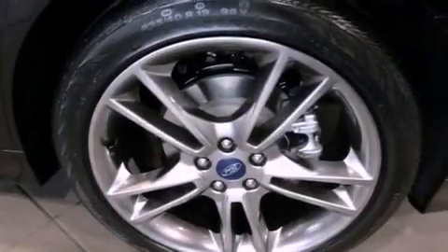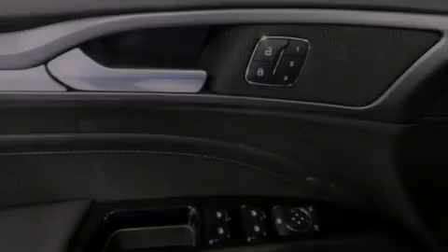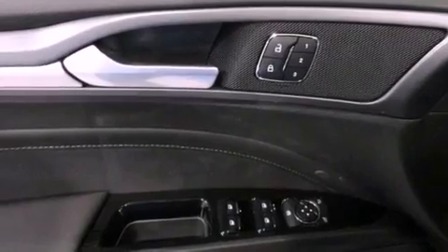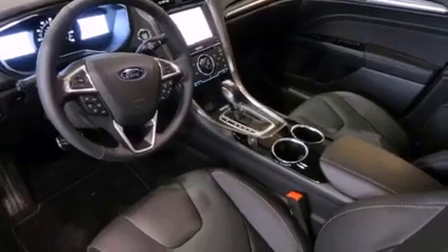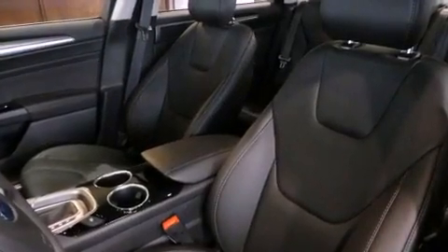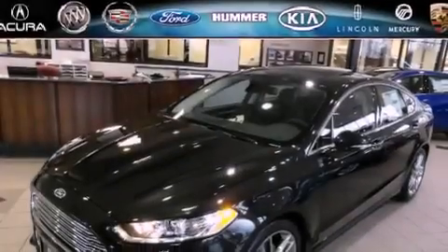The following features are also included: a moonroof, memory settings for the driver's seat positions so you can recall your favorite position with the push of one button, cruise control, a leather-wrapped shift knob, a rear spoiler, 12-volt power outlets, front and rear floor mats, a traction control system, solar-tinted glass, and an anti-theft protection system.